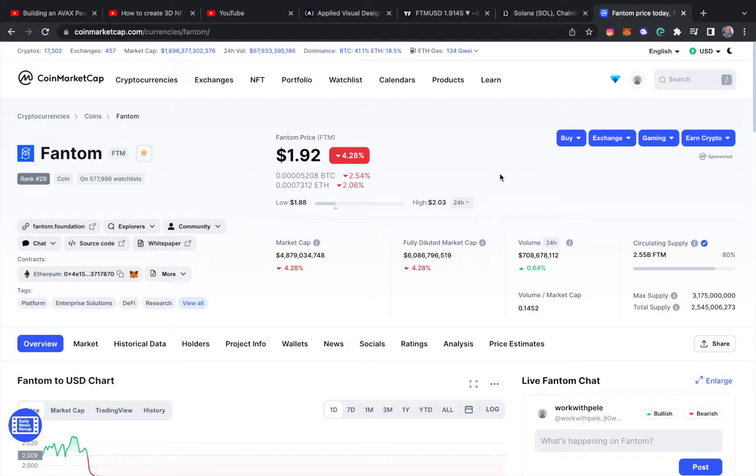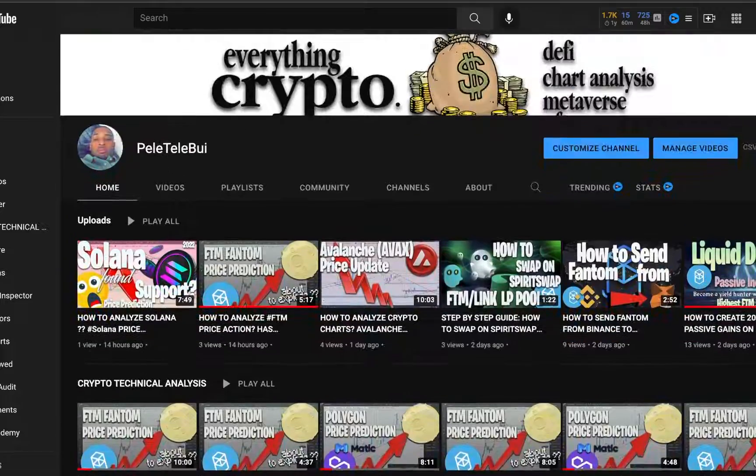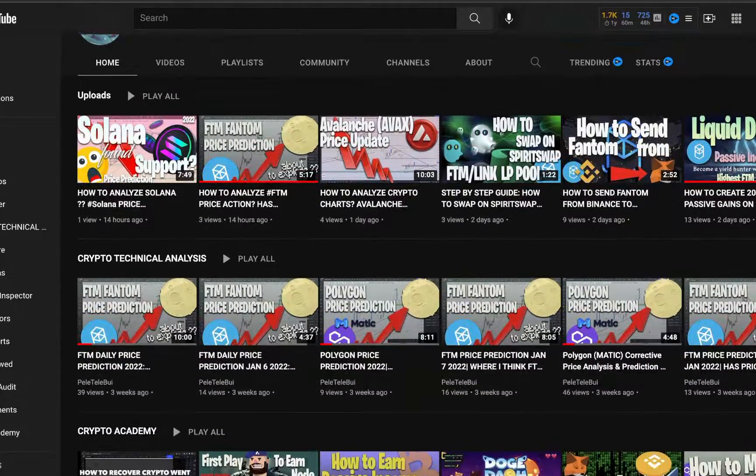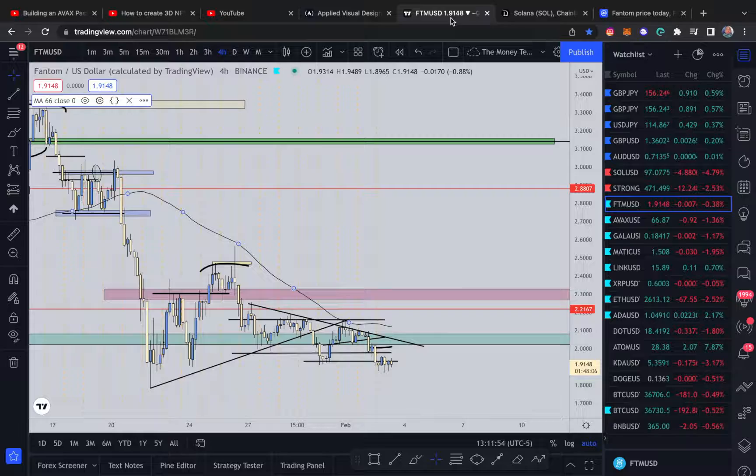What's good everybody, welcome to the channel. On this video today, as you can see from the screen, we are going over the Fantom network. Today it's currently down about 4.7%. Today is February 3rd, 2022, and in this video I'm just going to be going over the technical analysis for Fantom, Fantom Opera, and giving a detailed reason on the charts — which direction I see price going in, and maybe we can get some insight on why Fantom network is currently down. If that's something you're interested in, smash the like button. We do everything crypto — NFTs, metaverse, passive income opportunities with the DeFi space, and so much more. Smash the subscribe button. Let's get into the video.